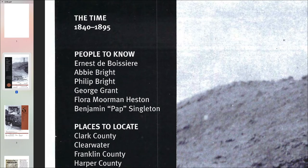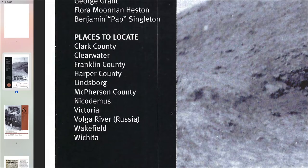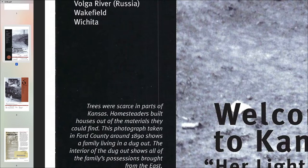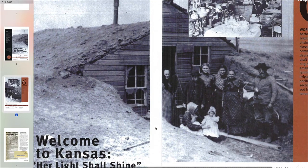The time this chapter covers is 1840 to 1895. Here is the list of people that you'll learn about in this chapter, and here are some places to locate in Kansas and sometimes outside of Kansas. Trees were scarce in parts of Kansas. Homesteaders built houses out of materials they could find. This photograph, taken in Ford County around 1890, shows a family living in a dugout. The interior of the dugout shows all of the family's possessions brought from the east. You can see the picture of the family standing out in front. It's not quite a log cabin — it's a dugout with dirt around the sides and on the top. Here are their possessions that they brought from out east to come settle in Kansas.